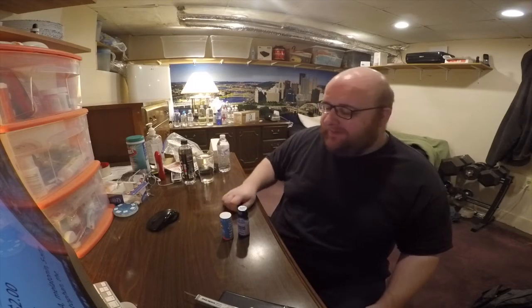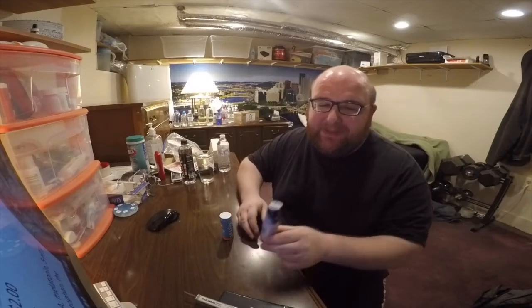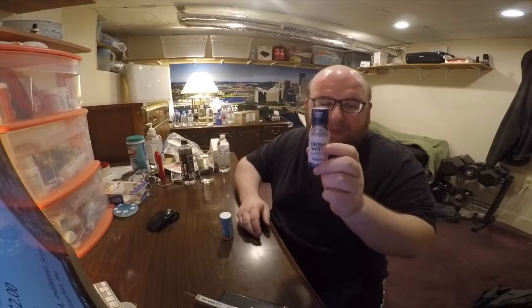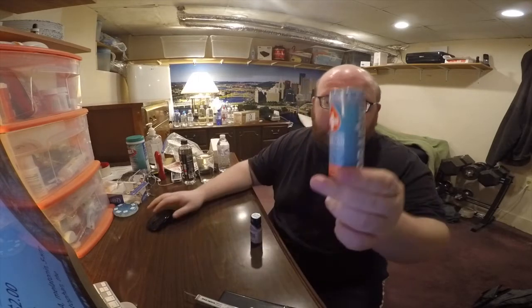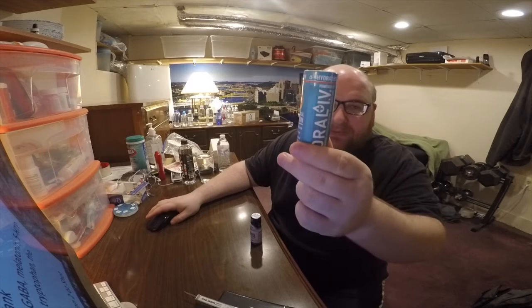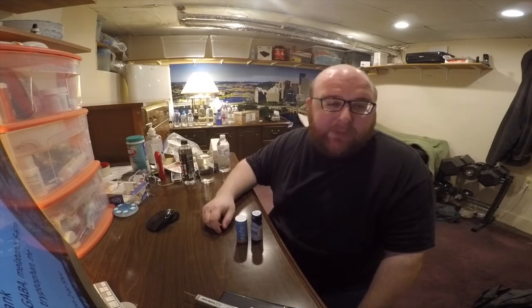Hey, what's up everybody! Here's another water comparison video. Tonight I'm comparing these two tiny bottles of water. First up is Dream Water Snoozeberry — this is a sleep aid water. Next up is Oral IV Natural Hydration, it's a two-ounce shot. These are both really small.